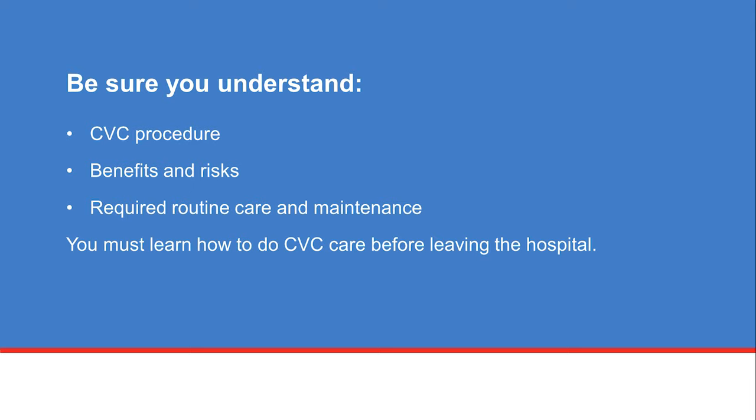After watching this video, it's important that you understand the CVC procedure, the benefits and risks, and the required routine care and maintenance. You must learn how to do home CVC care before leaving the hospital. Talk with the procedure care team if you have any questions about the information covered in this video.